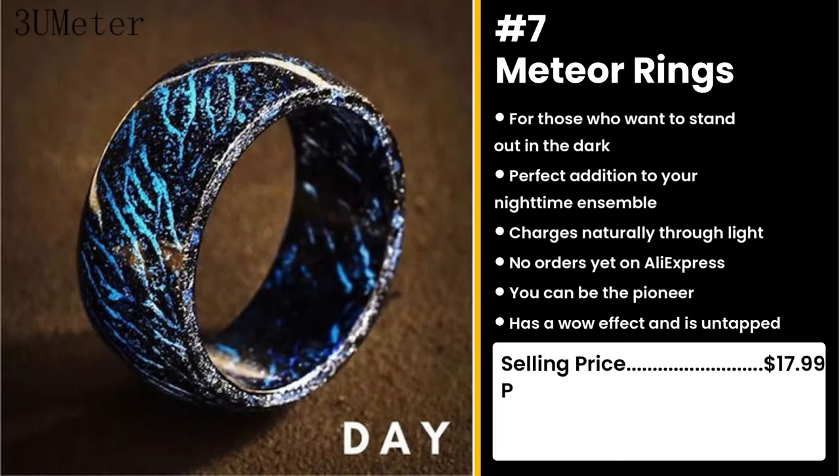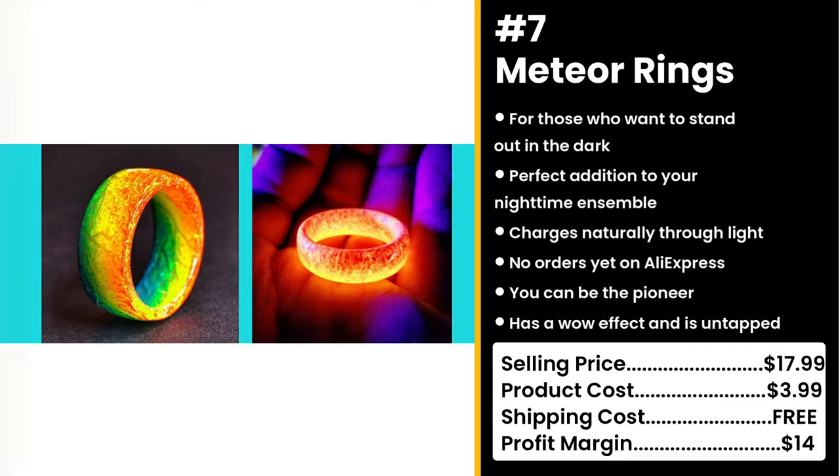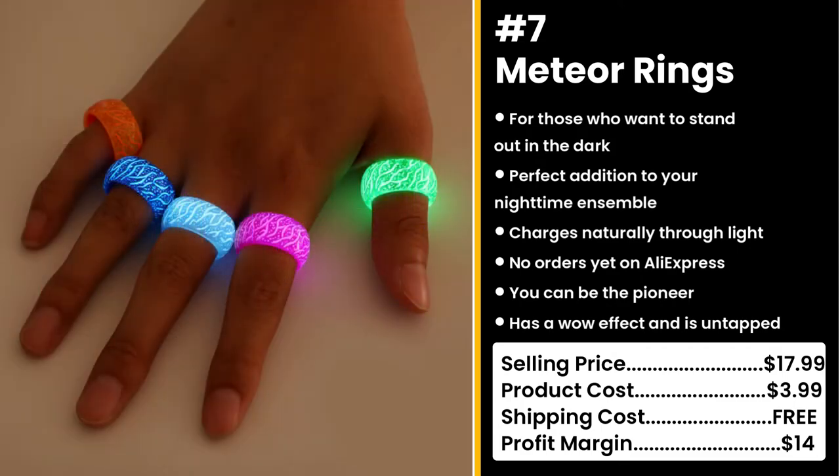You could sell this for $17.99 while the product costs only $3.99. Shipping is free, so you're looking at a solid profit margin of $14.